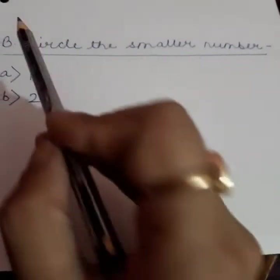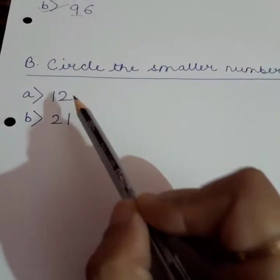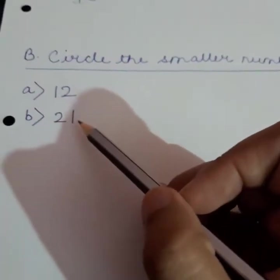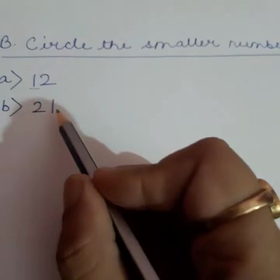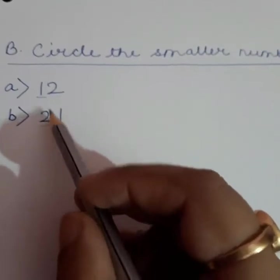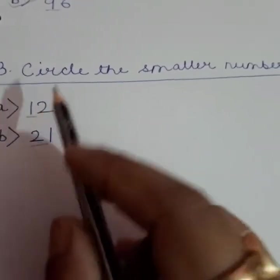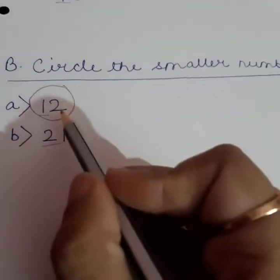Now look at the next exercise: Circle the smaller number. Two numbers are given — 12 and 21. You know that before numbers are the smaller ones. In order to know the smaller number, look at the left-hand side digit. In 12, 1 is the left-hand side digit, and in 21, 2 is the left-hand side digit. Which is smaller — 2 or 1? Yes, 1, because 1 comes before 2 and before numbers are always smaller. So, as per the instruction, I will circle 12 because it is smaller than 21.